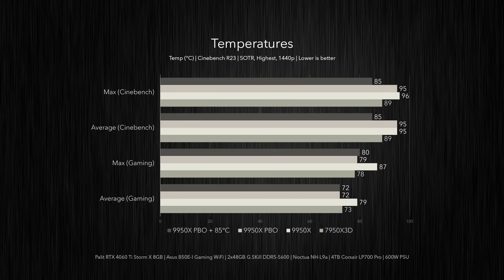Looking at thermal performance: adding a temp limit of 85°C brings the 9950X's Cinebench temps down to 85°C — a 10 to 11 degree drop from stock, or from what we'd get with just the PBO overclock and no temp limit. The undervolt temps are also lower when gaming, hitting 79 to 80°C at peak, down from 87°C at stock. Both undervolt profiles of the 9950X averaged a temperature of 72°C — seven degrees below stock — and even slightly cooler than the 7950X 3D.